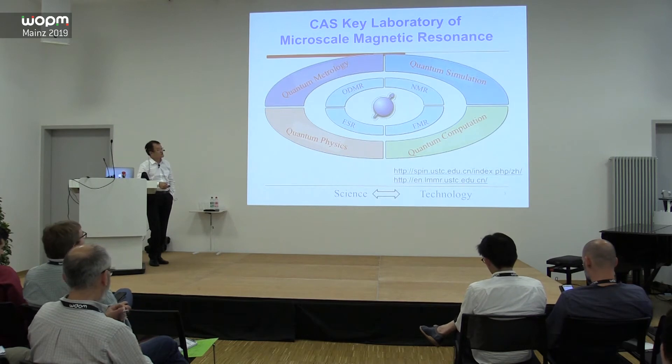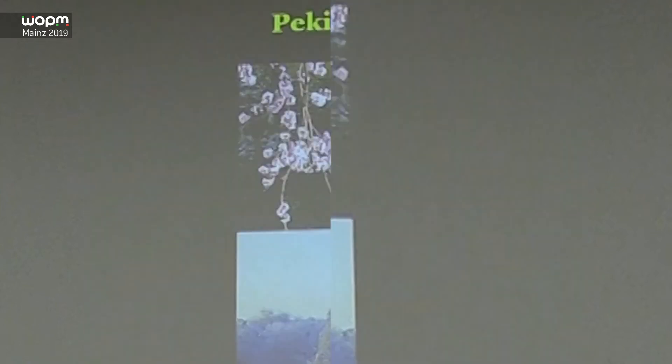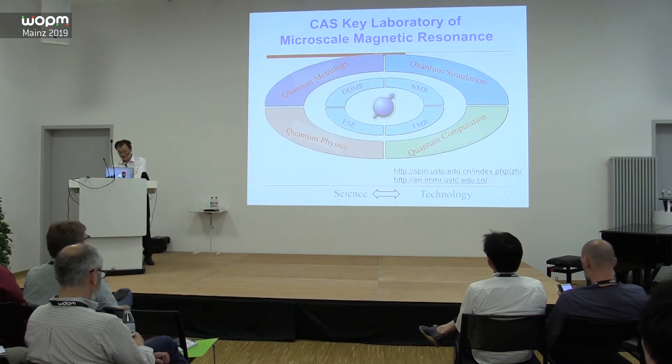Our lab is recorded in the China Academy of Science Key Laboratory of Microscale Magnetic Resonance. We focus on spins, which could come from gases, atoms, nuclear spins, or electron spins. For technology, we use electronic detection, optical detection, or force detection in the lab. Using these technologies, we do quantum physics, quantum information, quantum metrology, and sometimes quantum simulations.